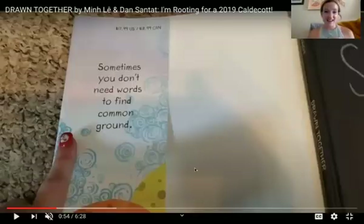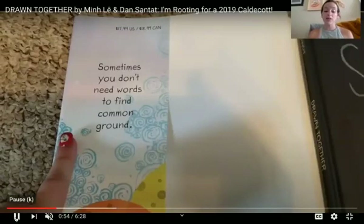This book is kind of different because it doesn't have a lot of words. It's got a lot of pictures and we're gonna see why. Are you ready? I'm very excited. The book is called Drawn Together and it says sometimes you don't need words to find common ground.